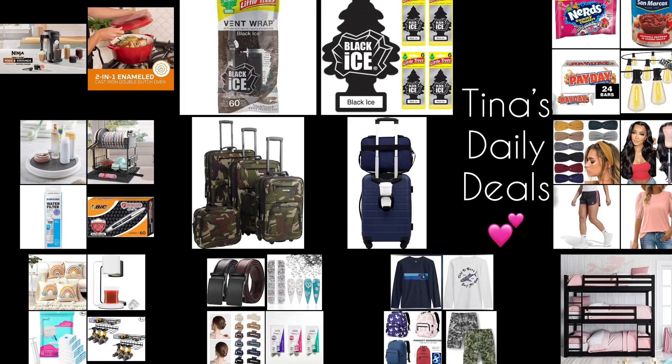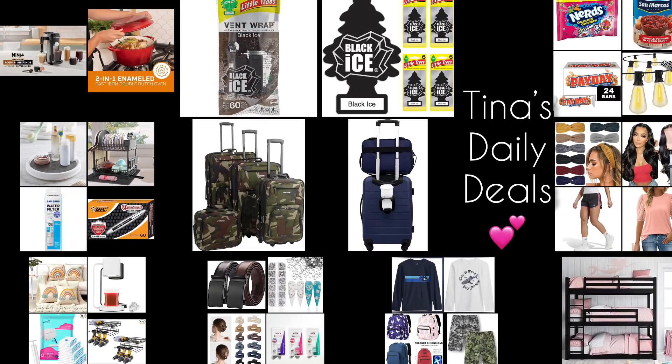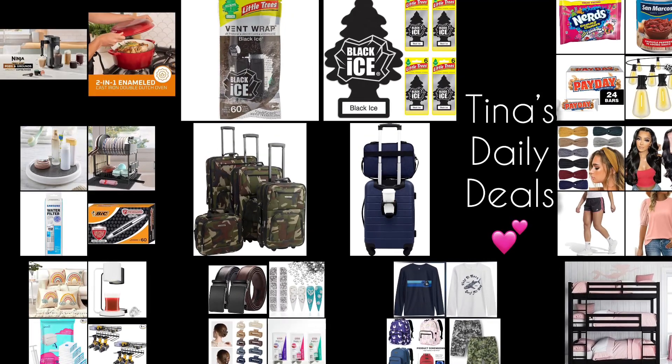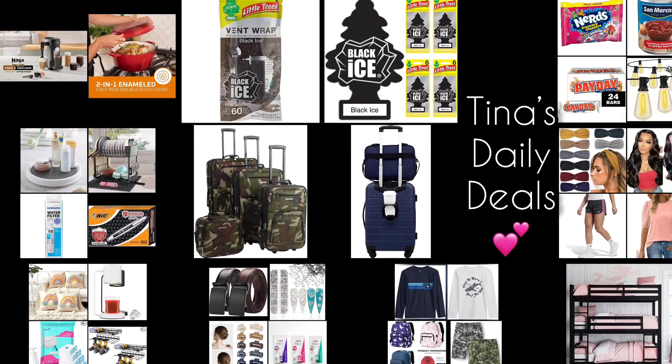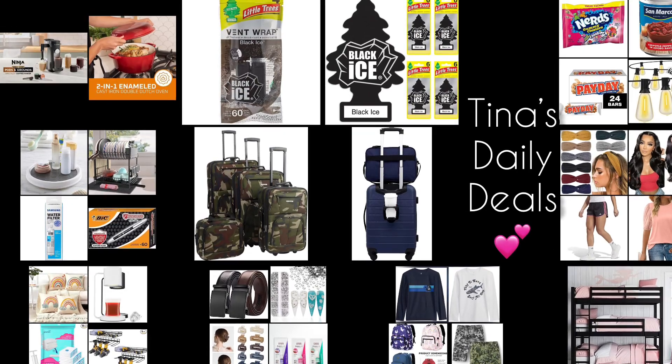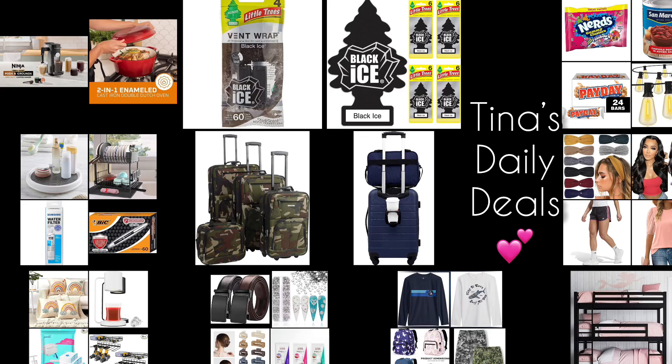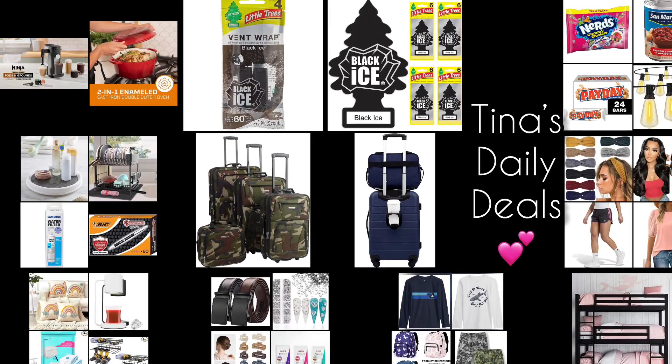Hello, hello everyone! Welcome back to Tina's Daily Deals. I'm coming at you with awesome deals from Amazon. Now remember, all the links, codes, and instructions will be in the description box. Don't forget to like, share, and subscribe. Now without further ado, let's go ahead and get started because some of these deals will not last long.